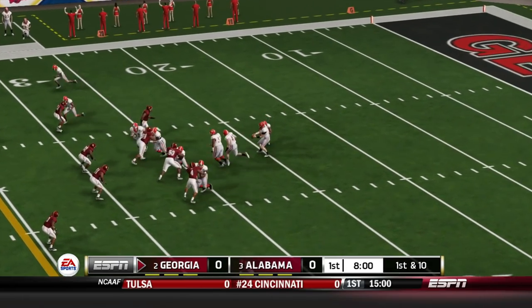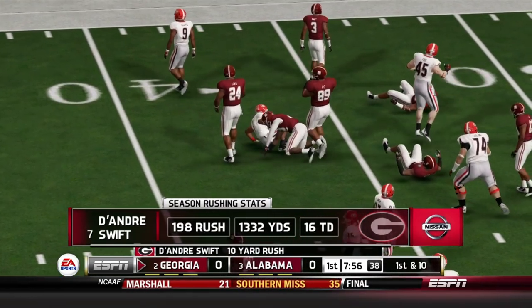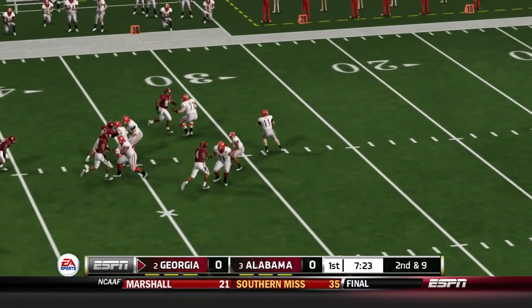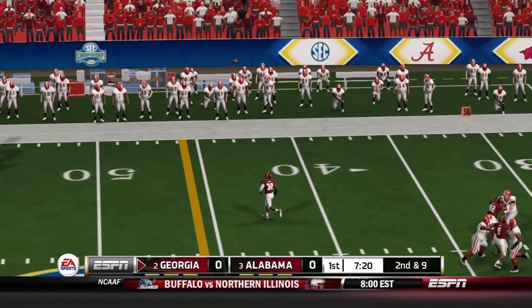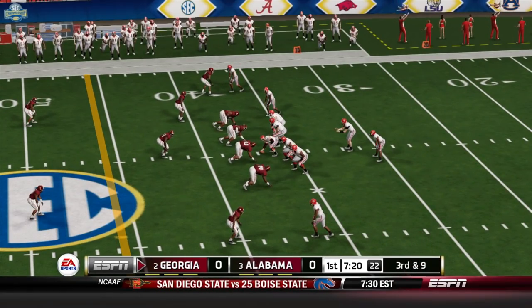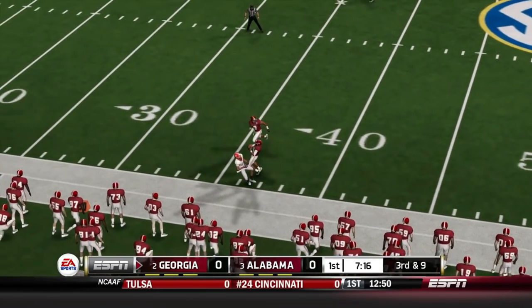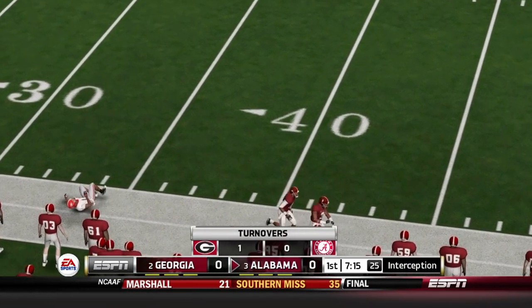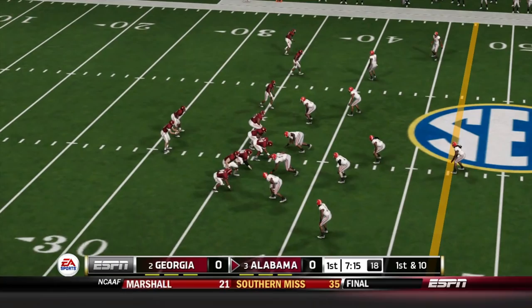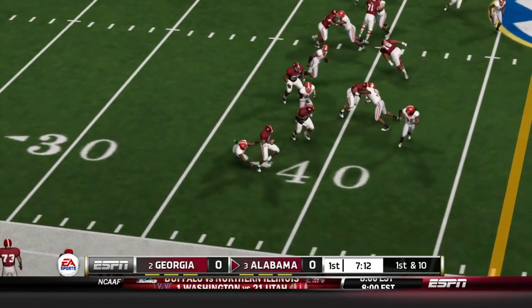Here is Jake Fromm out onto the field to start the game, giving the ball off to Swift, and Swift is going to take it 10 yards for the first carry of the game. Fromm on a second and nine, he's going to throw out to the right side — that's going to be incomplete, thrown out of bounds. Third and nine facing a blitz, throwing down the left sideline, and that's picked off by Alabama, number 13. They're set up at about the 35-yard line.